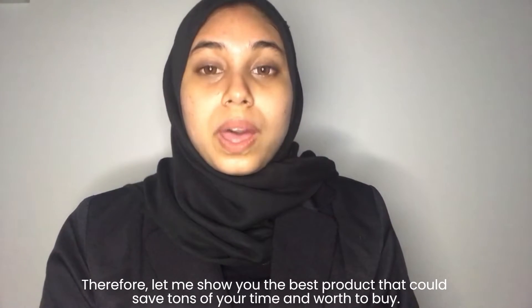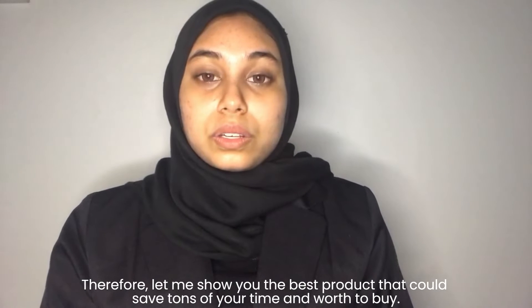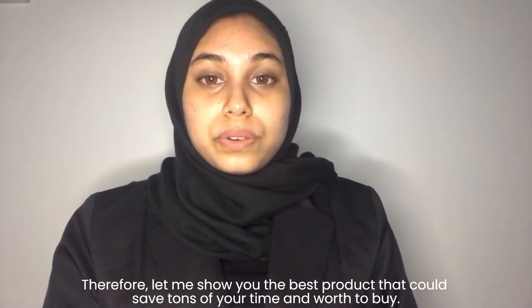Therefore, let me show you the best product that could save tons of your time and is worth buying. This is a scan marker.